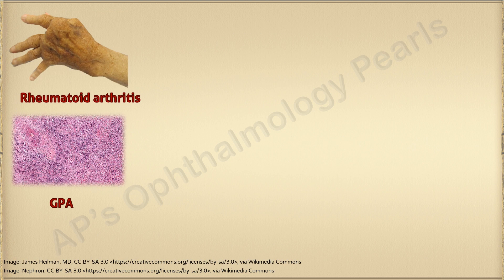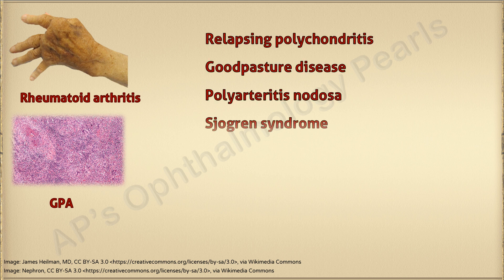Rheumatoid arthritis and granulomatosis with polyangiitis, or Wegener's granulomatosis, are the most common predisposing factors for developing post-operative scleral necrosis, along with several others.